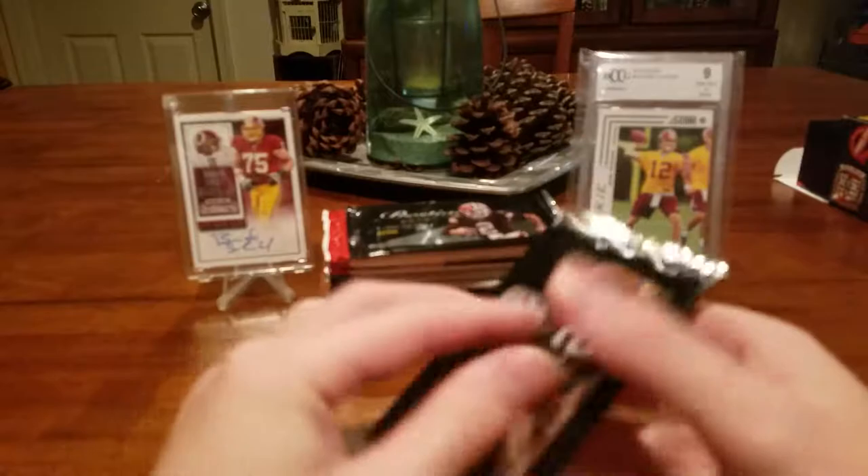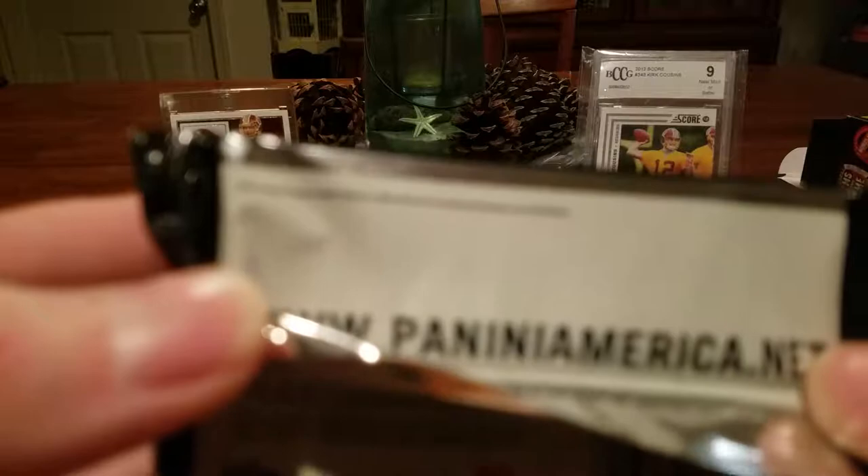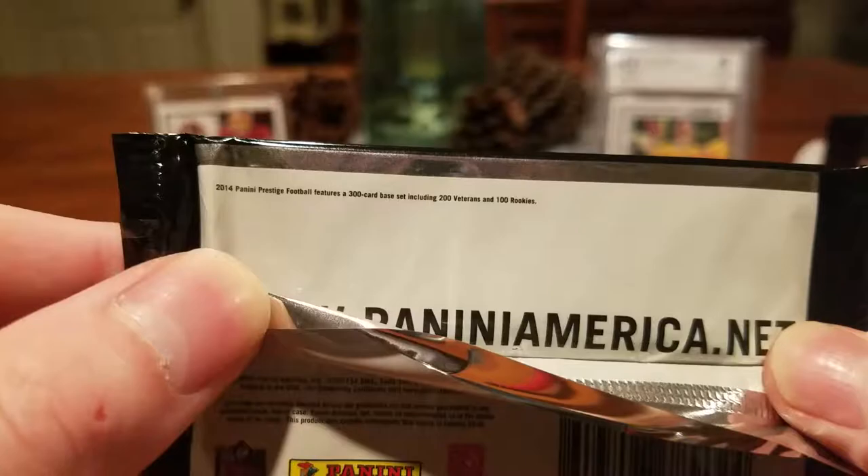We'll go ahead and knock this 2014 Prestige out of the way. If it's a Dollar Tree pack and it's got this little fine print, there's only base cards in the set. Stephen Jackson, RG3, Carlos Hyde rookie — not a bad one. Foster and Gino Atkins. Doesn't want to focus.